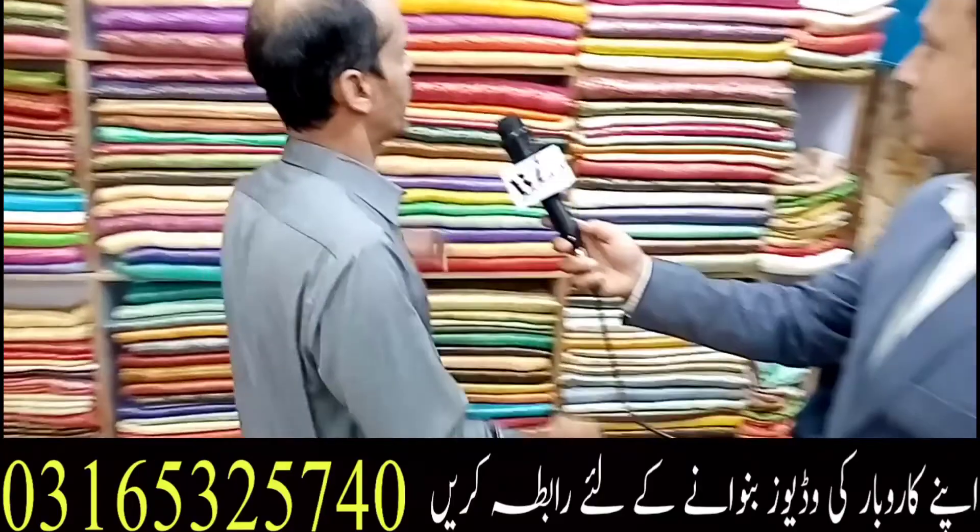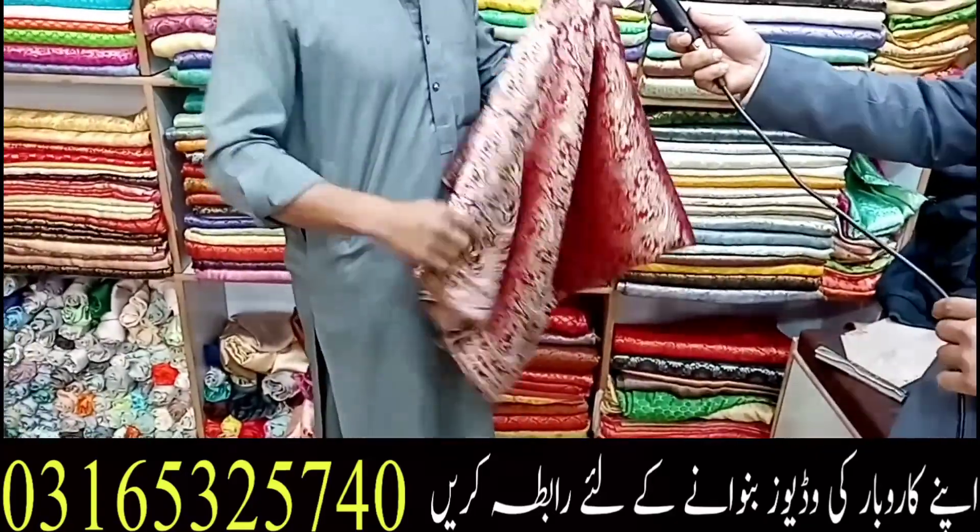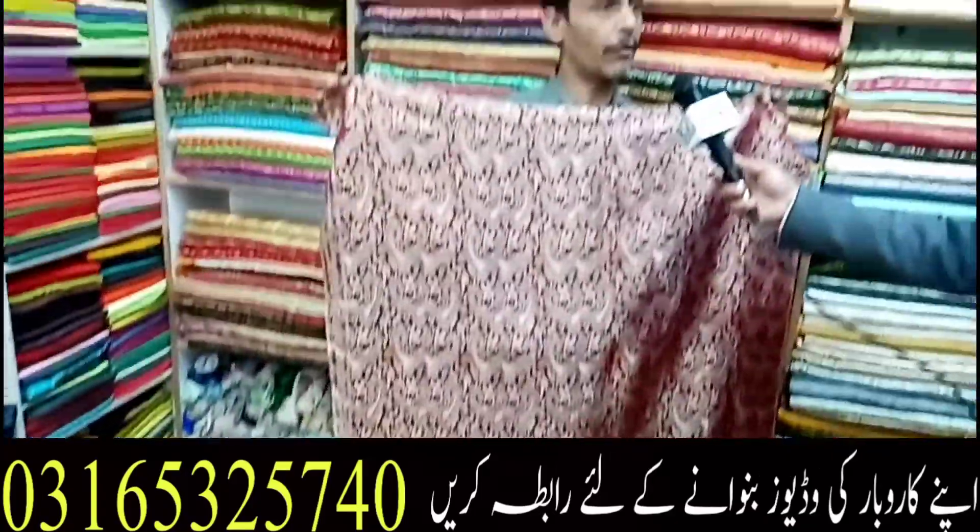If you want to see Jammawar, then I will start with you. This is Jammawar. This is Atlas. This is Bridal, Frog, and Meksi. This is a lot of use — these things are all used. There are a lot of design and color schemes.